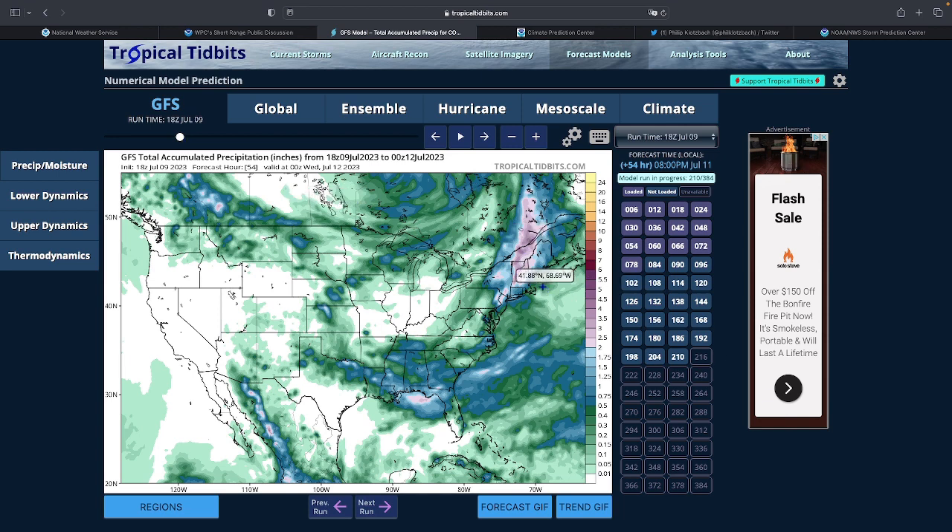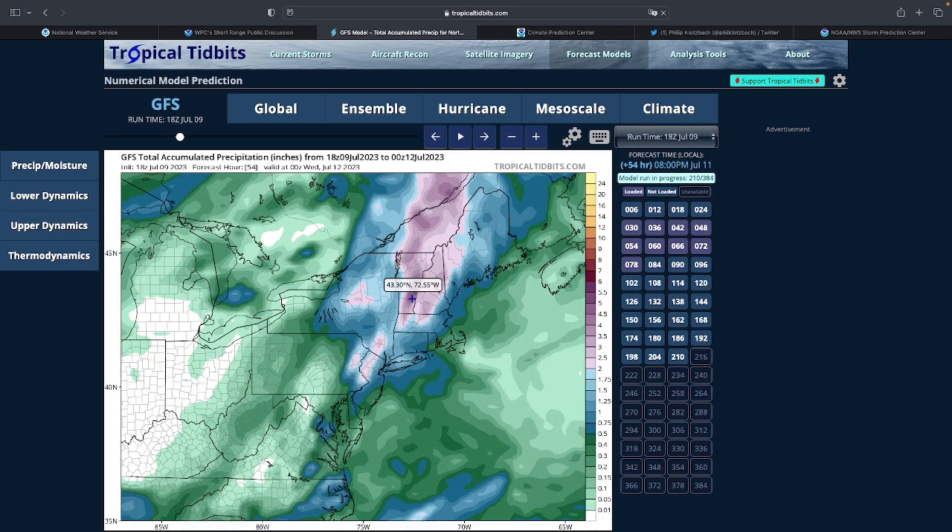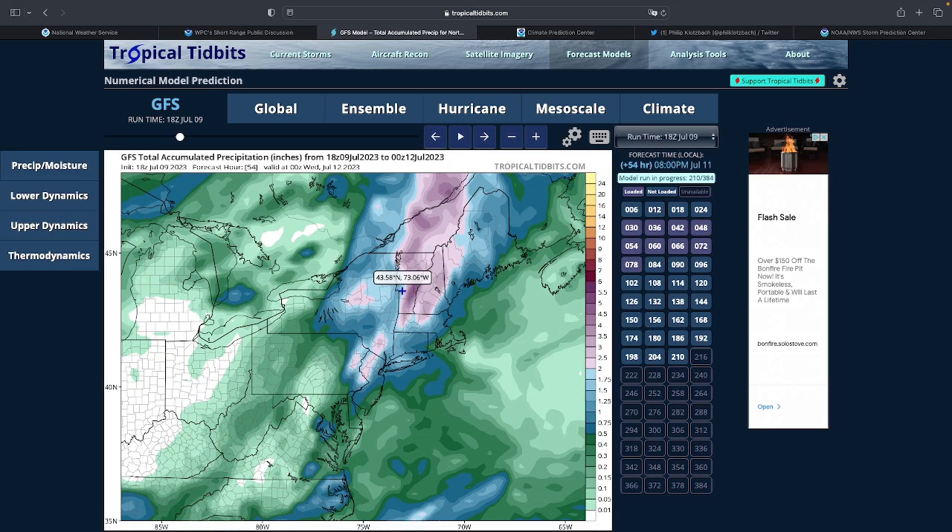Keep in mind this area is mountainous, so if you get a thunderstorm sitting over you for a long time, or the wind lines up a certain way, you can get a lot more rain. If a thunderstorm sits right on top of you and there's a mountain with wind continuously pushing into it, you'll get continuous heavy rain. Because the air around here is heavily saturated, it's going to produce a lot of rain, and the storms are not going to be moving too fast.